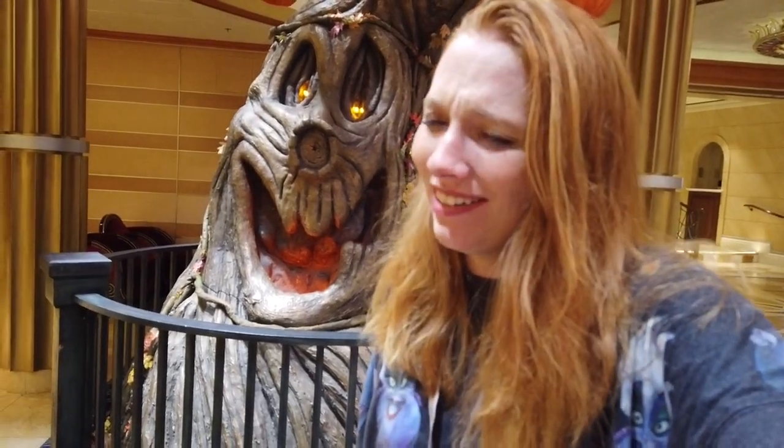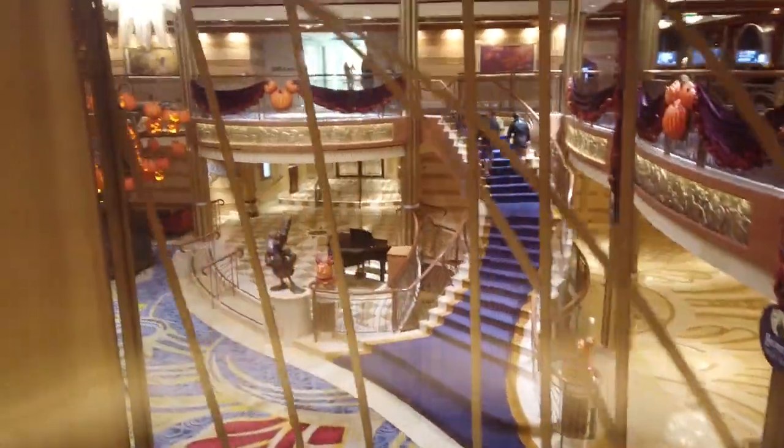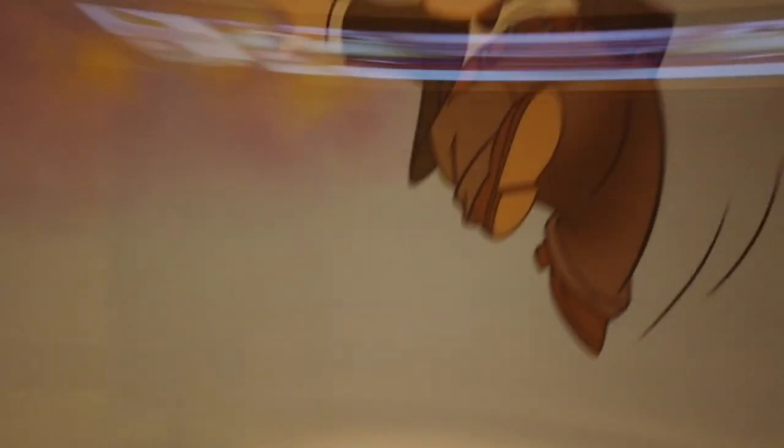The midship elevators are in glass walls that look out onto the atrium lobby — it's so beautiful going past the chandelier. Once you get past the chandelier, there are Disney characters on the wall in the elevator shaft, and on each floor there's a different set of Disney characters.